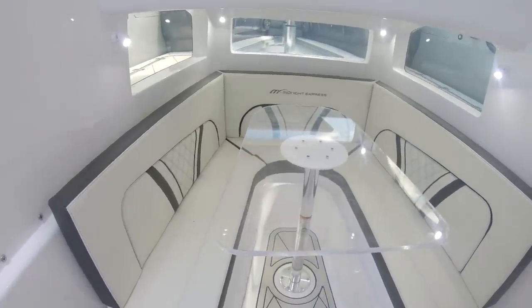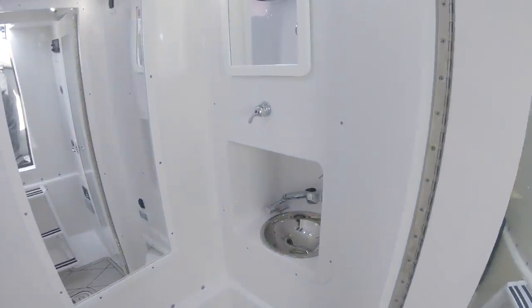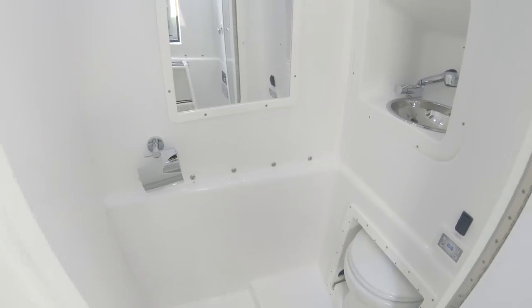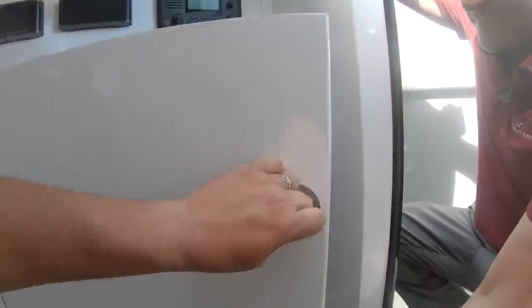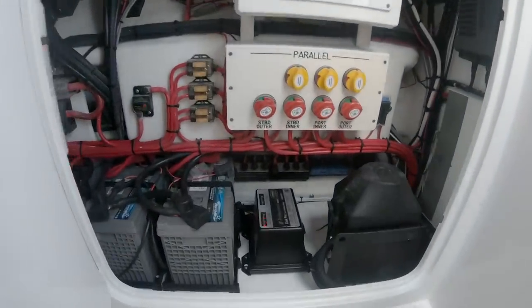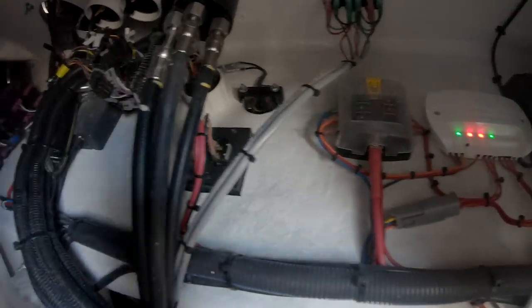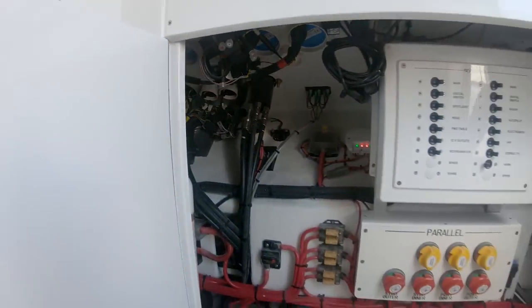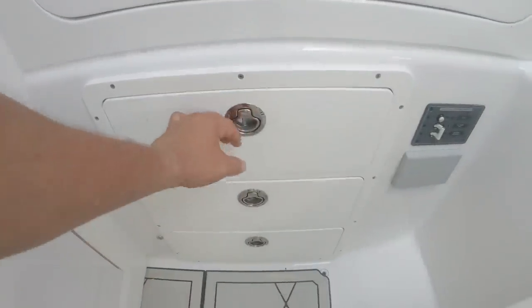Inside the console there's a forward-view berth with a table - drop the table down and it becomes a bed. There's also a full separate head, which differentiates Midnight Express from other boats in this size range. Separating the head from the cabin gives privacy so you don't have to kick everyone out. There's also electronics access behind a panel - all your batteries, chargers, and breakers are neatly organized, marked, and easy to get to. There's storage in there as well.